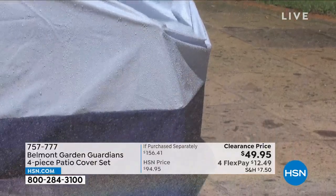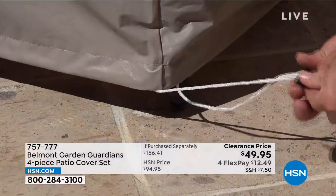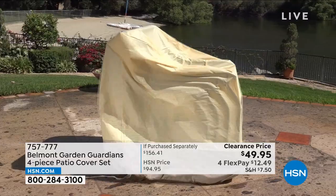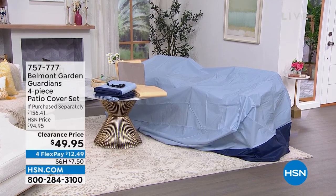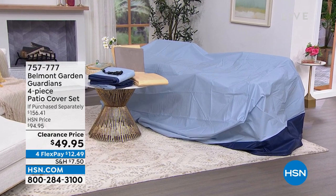These are going to be your saving grace when it comes to protecting your outdoor furniture. It's nice to be outside, but not when every time you go sit on your cushions they're wet because it rained, or dirty because the wind blew or the birds got to them. That's where the Belmont Garden Guardians four-piece patio cover set comes into play. Patio cover sets can be really expensive — I have paid lots of money in the past. You're getting four pieces: a large dining table cover, a cover for stacking chairs, a lounge chair cover, and cushion covers, in either blue or tan, almost half off and on FlexPay.